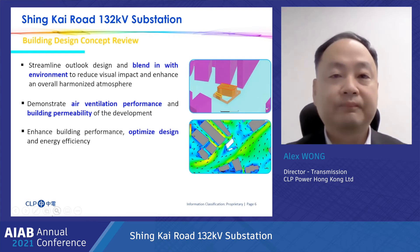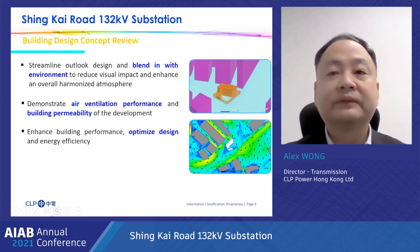In addition, we use BIM to demonstrate the air ventilation performance and building permeability of the development, which improves building performance, optimizes design, and enhances energy efficiency.